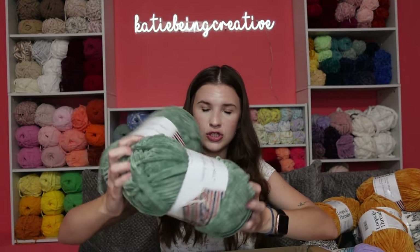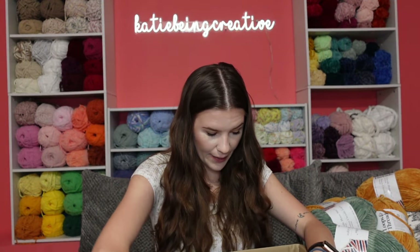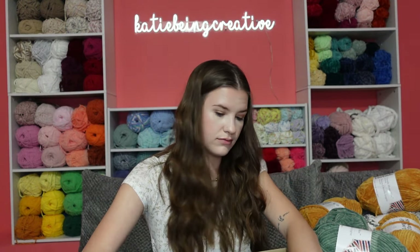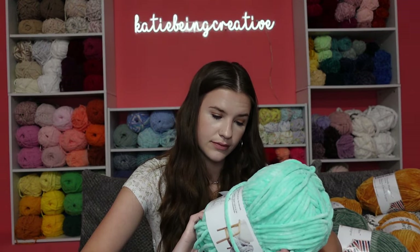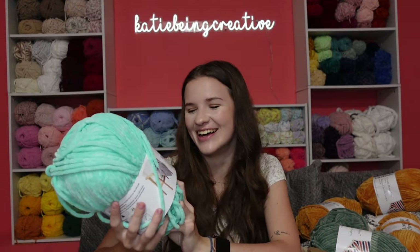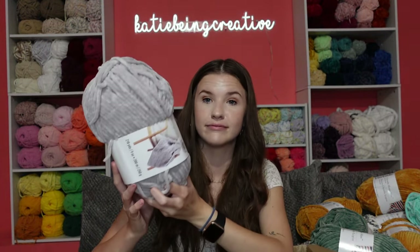The rest of the yarns I have here are all Sweet Snuggles Light, but they have the same breakdown as the Chenille Home Slim. We have the color ice green, which I thought was really pretty. I don't even know if I have this one to be honest, but while it was on sale I was like, I'm just gonna put it in the cart.